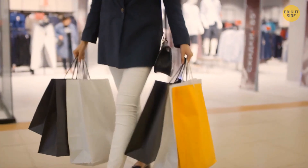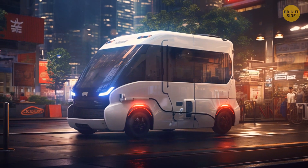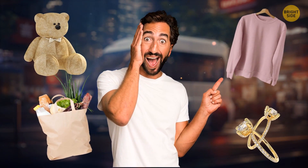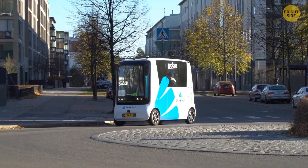Soon, you won't need to go shopping because stores will come to you. Toyota has already created an unusual car you can turn into a store with any goods — clothes, groceries, toys, jewelry, whatever. Such vehicles could improve delivery services and provide more comfort to people on trips.